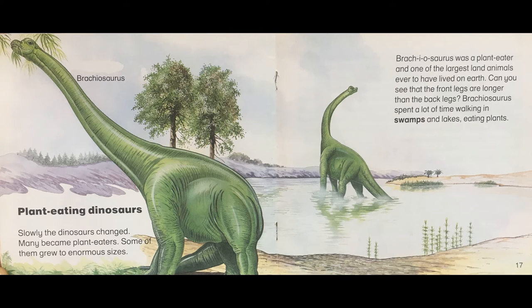Plant eating dinosaurs. Slowly the dinosaurs changed. Many became plant eaters. Some of them grew to enormous sizes. Brachiosaurus was a plant eater and one of the largest land animals ever to have lived on earth. Can you see that the front legs are longer than the back legs? Brachiosaurus spent a lot of time walking in swamps and lakes eating plants.